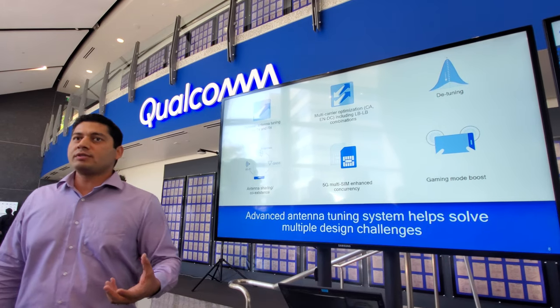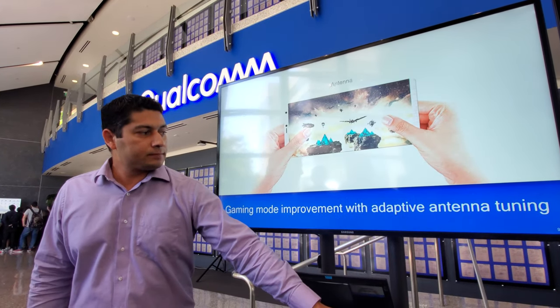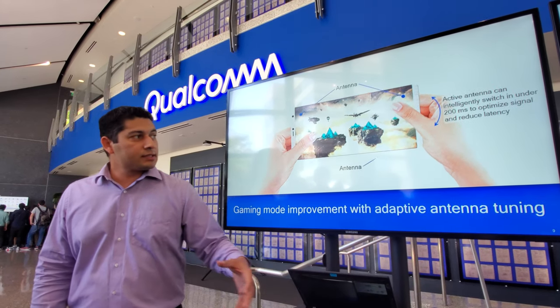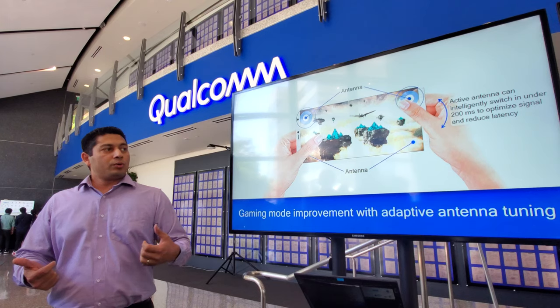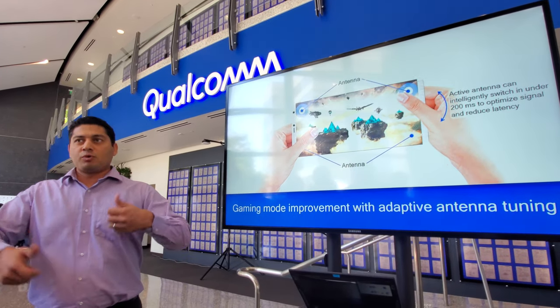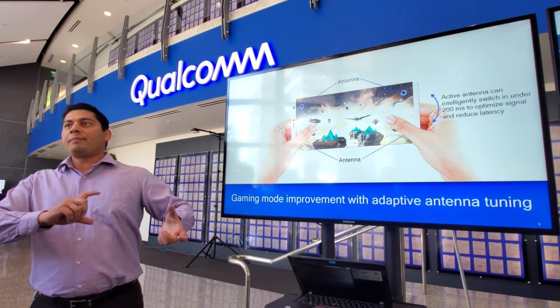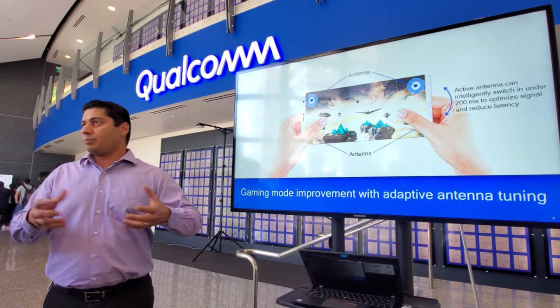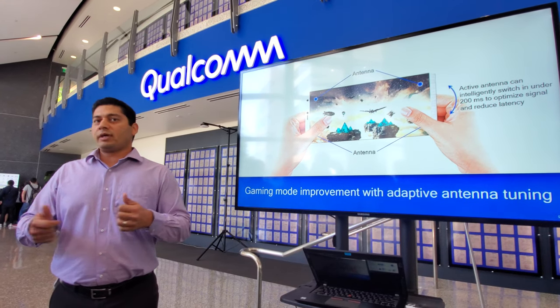The last use case is interesting: we're seeing OEM interest in something called gaming mode boost. In 5G, latency is important especially to gamers. With this solution, as the gamer moves their hands around the device and latency changes, we can adapt and switch to the best available antenna on the fly in very short time intervals, dynamically — which helps maintain low latency as needed.